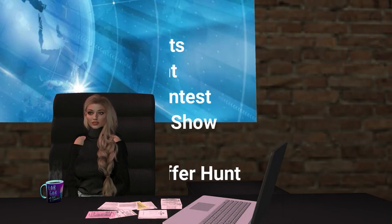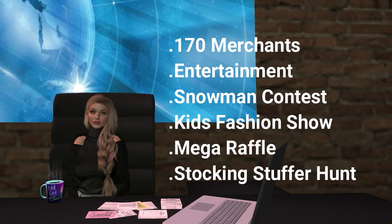This year's Expo will feature more than 170 merchants spread over 12 regions and bring every aspect of SL living to the event. Fashion, children's shops, breedables, and home and garden are only part of the excitement. Nearly non-stop entertainment, Christmas trees, a snowmen contest, a kids fashion runway show, winter activities, gatchas and raffles are also on tap at the largest and best known Christmas event on the grid.